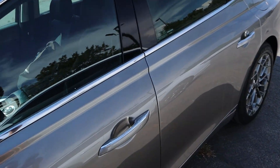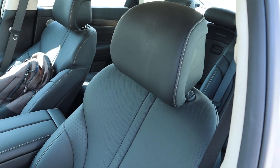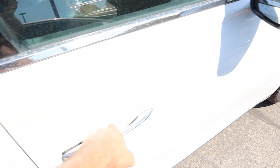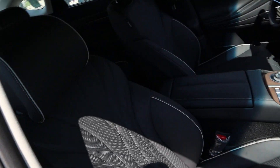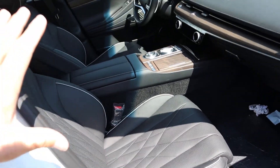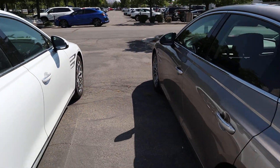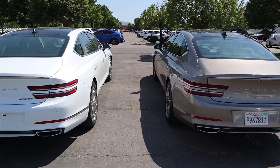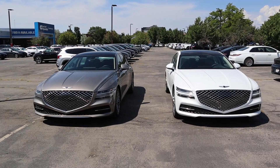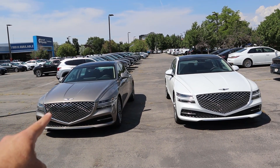The other thing I noticed that's different — wait for it — the seats. Here are the seats in the 2.5T; notice the stitching design. And then over to the 3.5T, the stitching design is a little bit more intricate. But literally everything else — the trim pieces, the technology, the design — is identical between both cars. MSRP on the 3.5T is about $63,000 and on the 2.5T is about $56,000, so there is a price difference.